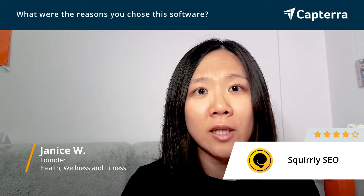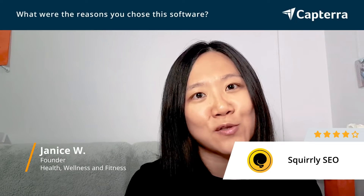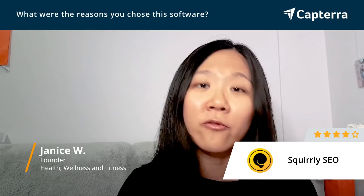So what I love about it is that it's just intuitive, it's friendly, it's good for beginners, and there is a step-by-step approach to implementing SEO strategies for a new beginner like me.